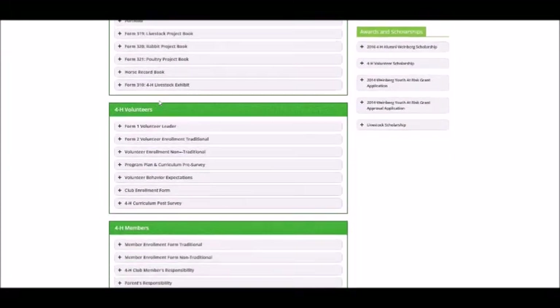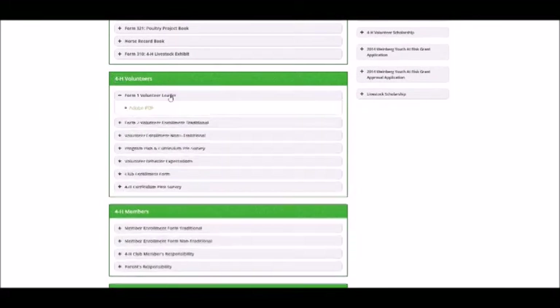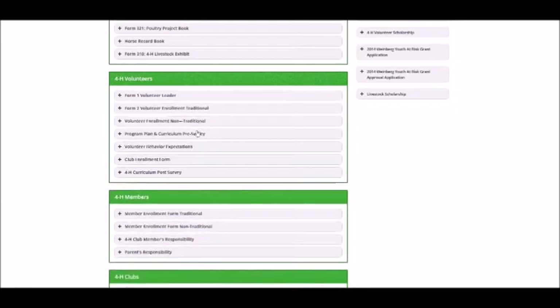The 4-H Volunteers area has enrollment forms for leaders, the program plan pre-survey, the volunteer behavior expectations document, the club enrollment form, and the program post-survey.